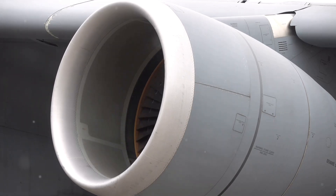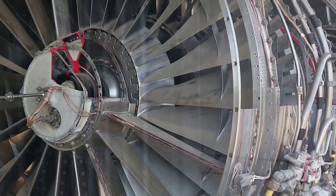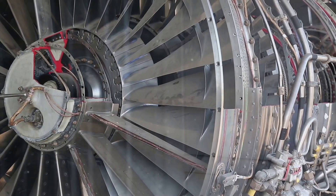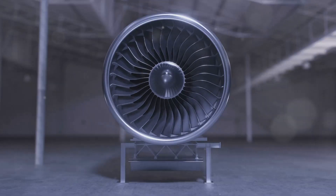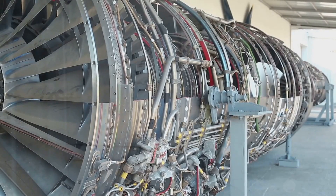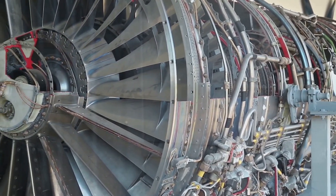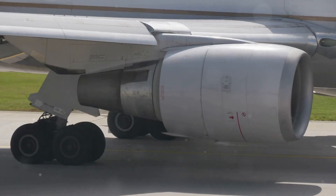This process involves a fascinating interplay of air, fuel, and combustion. Air is drawn into the engine, compressed, mixed with fuel, and ignited. The resulting explosion produces a high-speed stream of exhaust gases that generate thrust. In this exploration of jet engines, we'll delve into the inner workings of these incredible machines — from the fan and compressor to the combustion chamber and turbine — uncovering the secrets behind their power and efficiency, tracing their development from early concepts to the sophisticated engines that power today's aircraft.